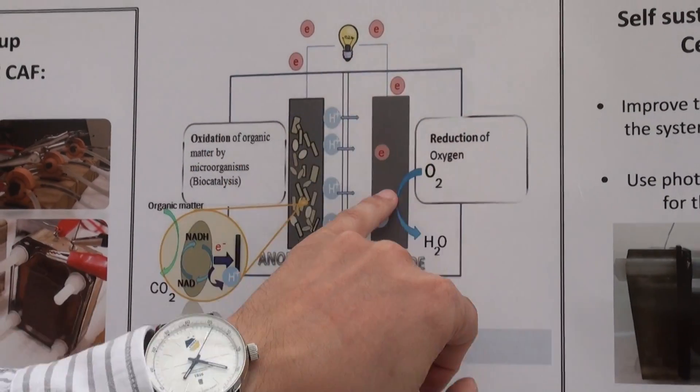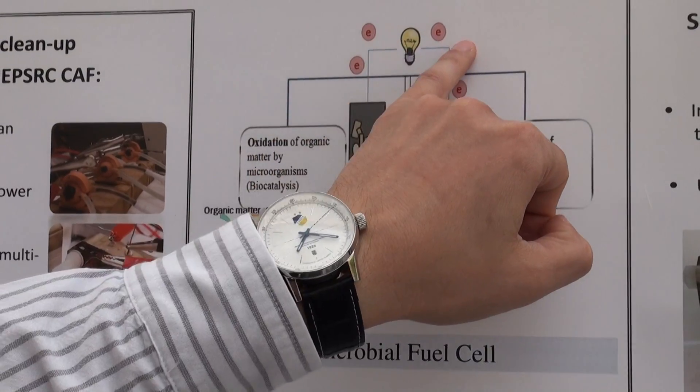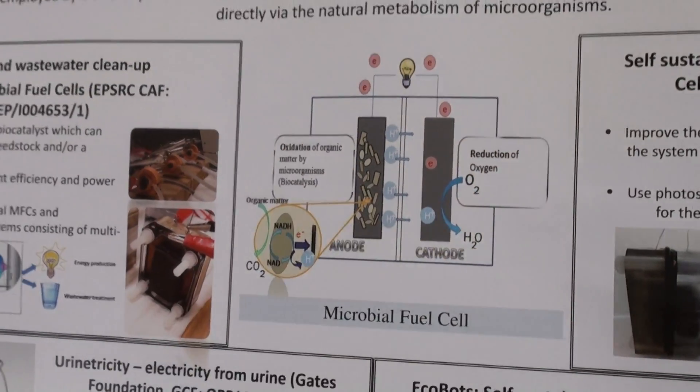A respiratory pathway of those microbes results in electrons directly donated from the organisms to the electrode. When that electrode is connected to the counter electrode on the positive cathode side, electrons flow through. As long as we've got our cations moving through the semi-permeable barrier, they will react and complete the reaction.